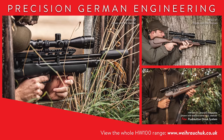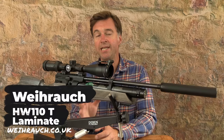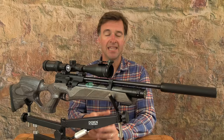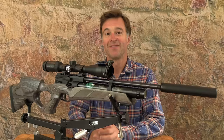Next up I'm taking a look at the Weihrauch HW110 in its thumb hole laminate version. Now the recommended retail price for this model is £1,000, and although that isn't exactly cheap, I think it represents great value for such a well-made air gun that carries the reassurance of the tried and trusted Weihrauch brand and has had some great internal and external tweaks over recent years.